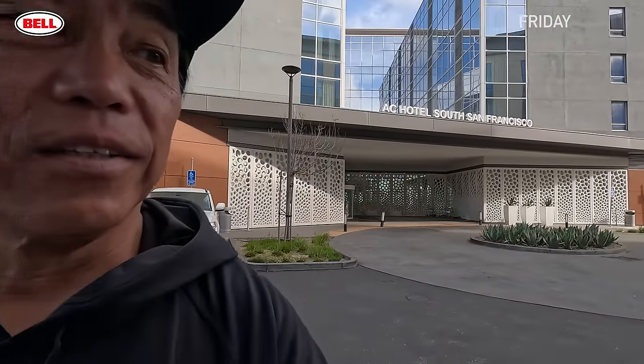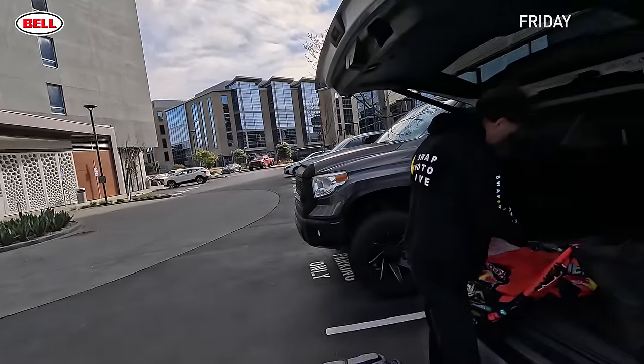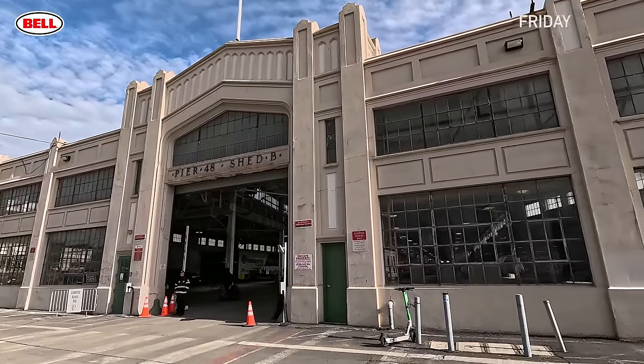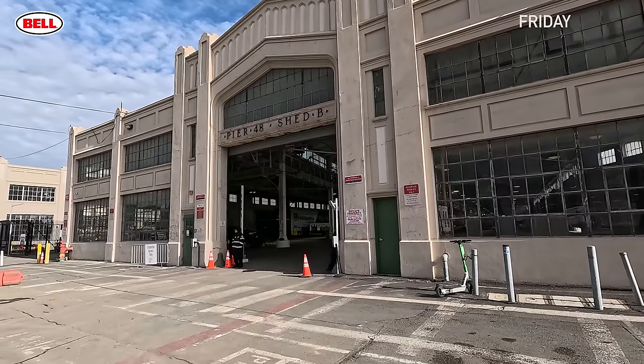We're here in not-so-sunny San Francisco for vlog number 102. I'm going to take you behind the scenes of the San Francisco Supercross. It's going to rain — the weather calls for a 70% chance. Anton and I are here at the AC Hotel South San Francisco, a few minutes from the track. One of the cool things about moving back to Oracle Park is the pits are inside a covered pier building — Pier 48, Shed B.